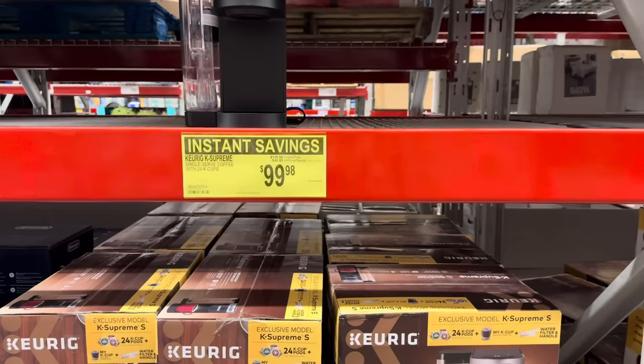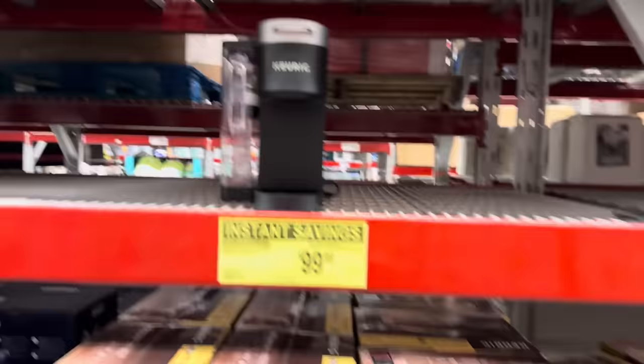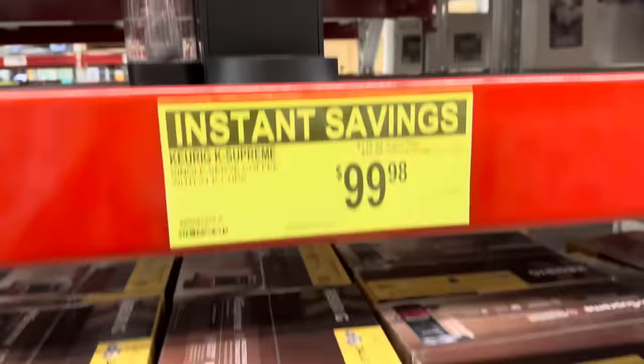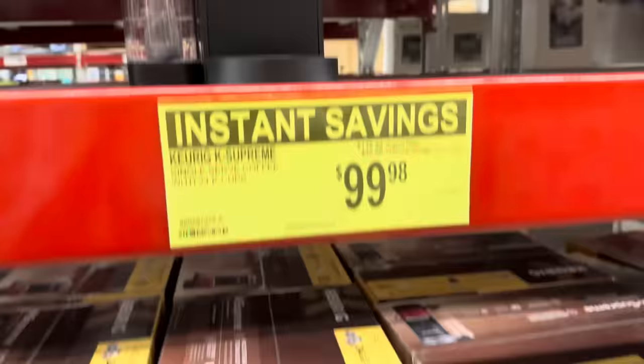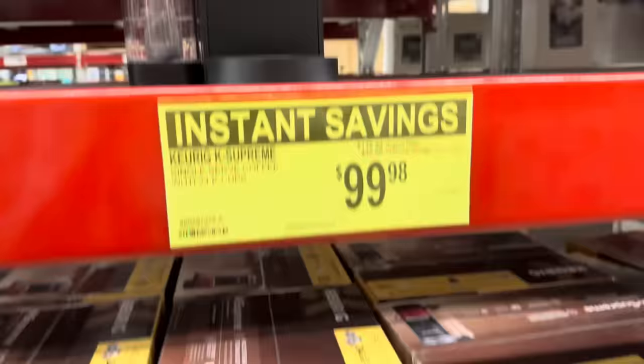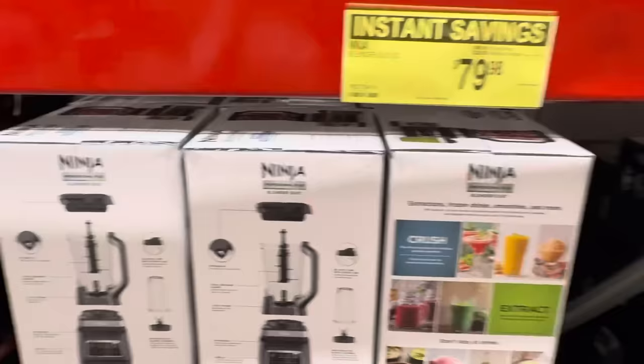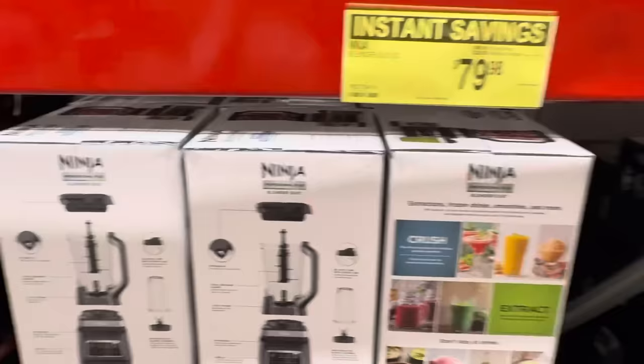Whether you need a Keurig for your house or as a gift, we have the single-serve Keurig K Supreme, saving $40, making it $99.98. You've got your water tank on the side, your spot for K-cups, your spot for your mug — everything's ready to go. Four cup sizes, 66-ounce dual position reservoir. You even get 24 K-cup pods with it, plus one to add your own coffee, a water filter, and handle.